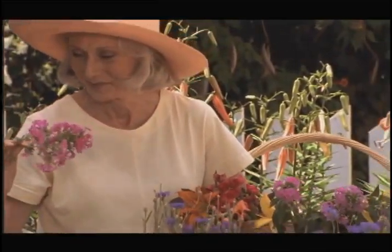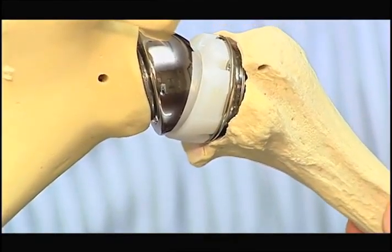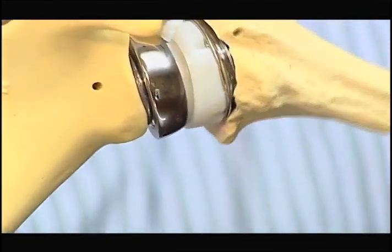The procedure is called a reverse shoulder replacement because it places the ball on the socket side and the socket on the ball side. This is able to hold the arm in a stable position and allow them to elevate their arm around this ball.